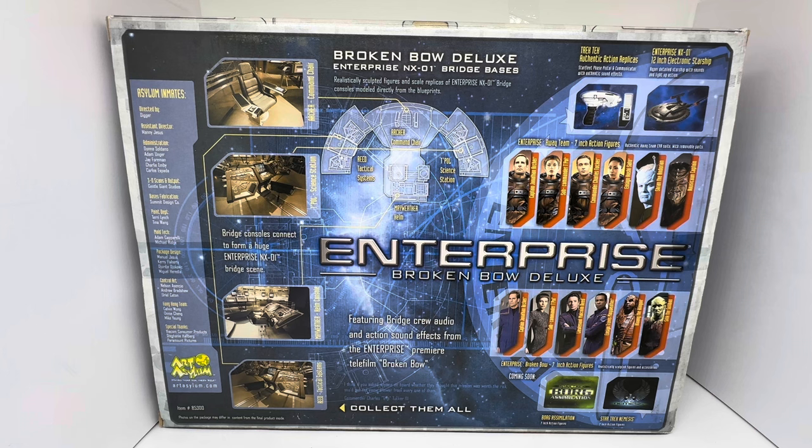It says Trek Tech, authentic action replicas - Starfleet phase pistol and communicator with authentic sound effects. And Enterprise NX-01 12-inch electronic starship, super detailed with sounds and light-up action. It says Enterprise Away Team 7-inch action figures, including Captain Jonathan Archer, Sub-Commander T'Pol, Commander Charles Tucker, and Ensign Hoshi Saito.